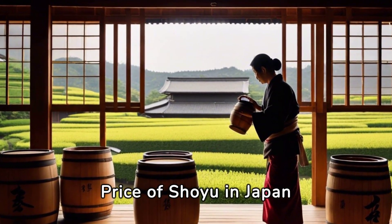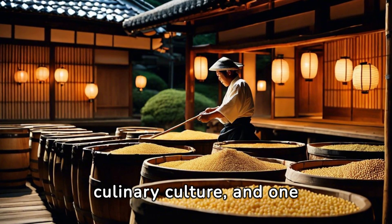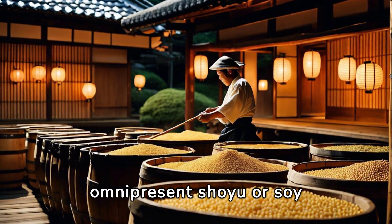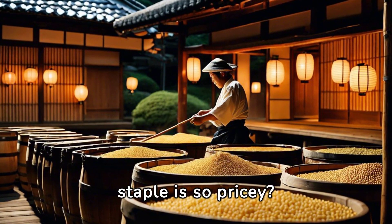Unlocking the secret: the price of shoyu in Japan. Delve into Japan's culinary culture, and one thing stands out — the omnipresent shoyu, or soy sauce. But have you ever wondered why this kitchen staple is so pricey?